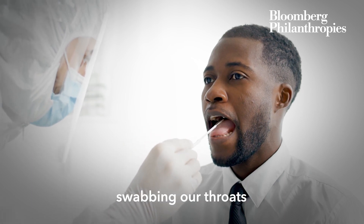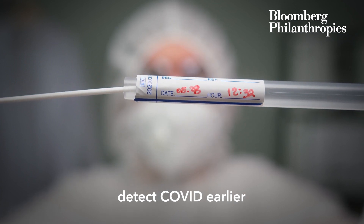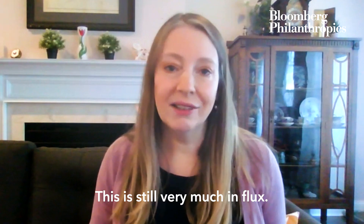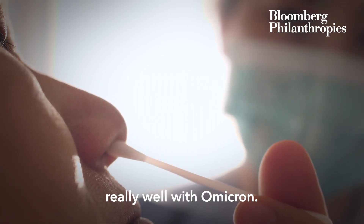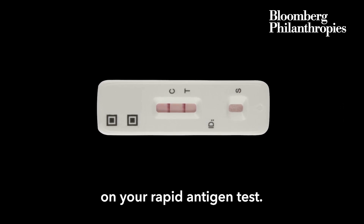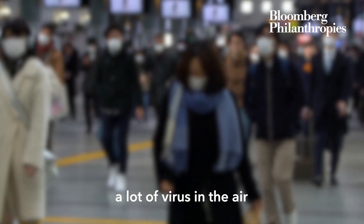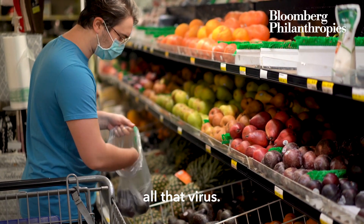Another small study showed that maybe we should be swabbing our throats or using saliva samples, as those might help detect COVID earlier than a nasal swab. This is still very much in flux. Nasal swabs actually work really well with Omicron — when you have the most virus in your nose, you're going to be positive on your rapid antigen test. That's when you need to be concerned, because then you have a lot of virus in the air around your nose, and people have the risk of breathing in all that virus.